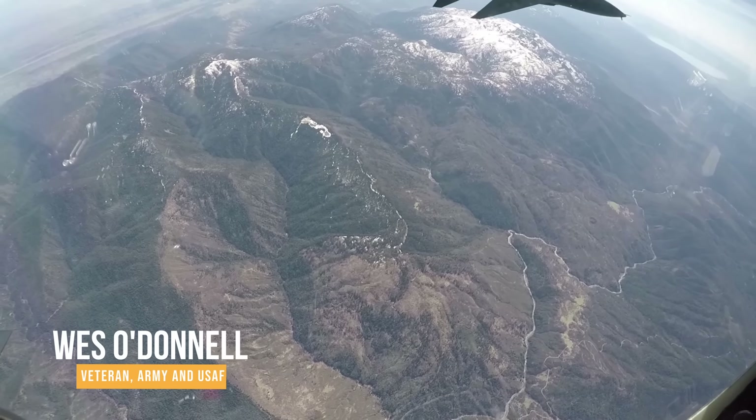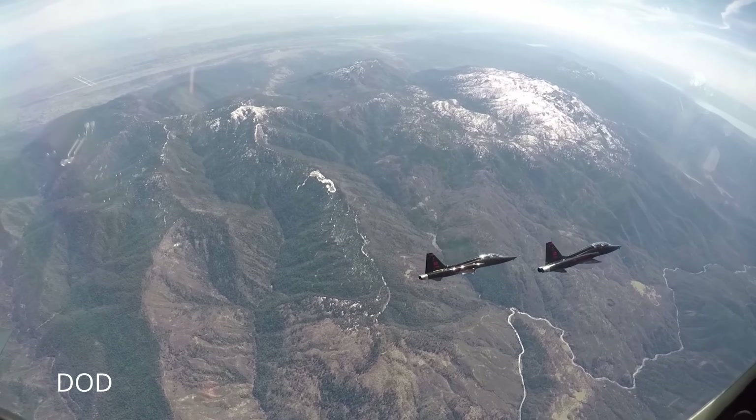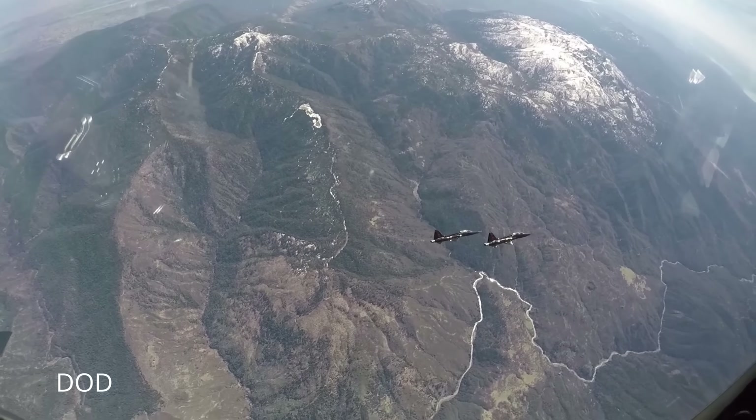Hey everyone, Wes here — military veteran, defense wonk. For decades, the U.S. Air Force's jet training came down to the venerable Northrop T-38 Talon. When I was stationed at Shepard Air Force Base in Wichita Falls, Texas — probably the only hellscape more desolate than Brisbane, Australia — I was in training to maintain the radar system of the E-3, and while there, these Talons filled the sky all day and all night.